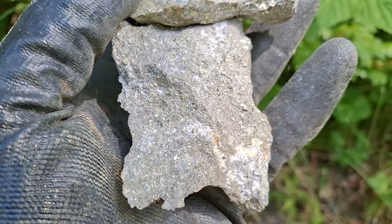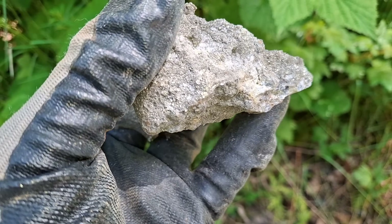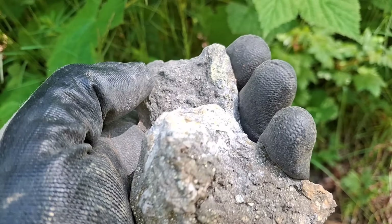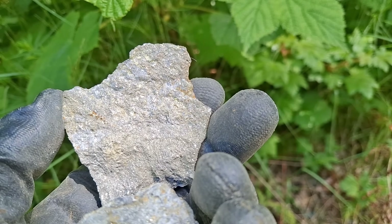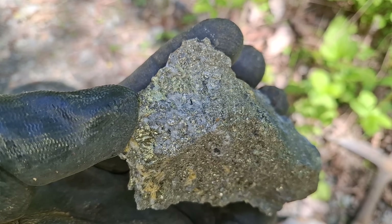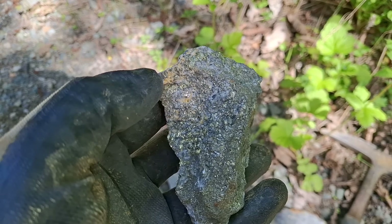Here are the last couple of samples I pulled out of there. We've got some more samples here from the showing — you can see the chalcopyrite and again pyrite.